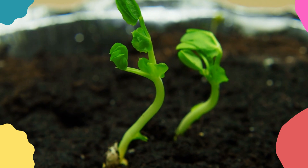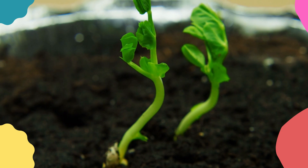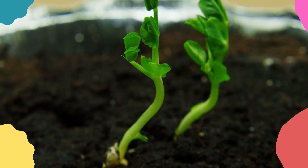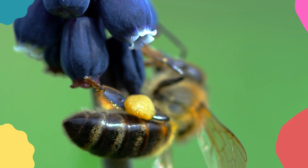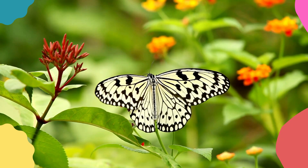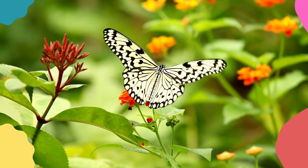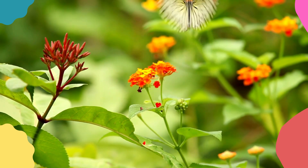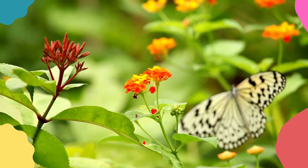In conclusion, insects are amazing creatures that children can learn a lot about. They come in different shapes, sizes, and colors, and they are found all around us. Insects have many unique characteristics, including their exoskeleton, jointed legs, and wings. They also play a crucial role in pollination and maintaining a healthy ecosystem. By learning about insects, children can develop an appreciation for the diversity of life on Earth and understand the importance of protecting our environment.